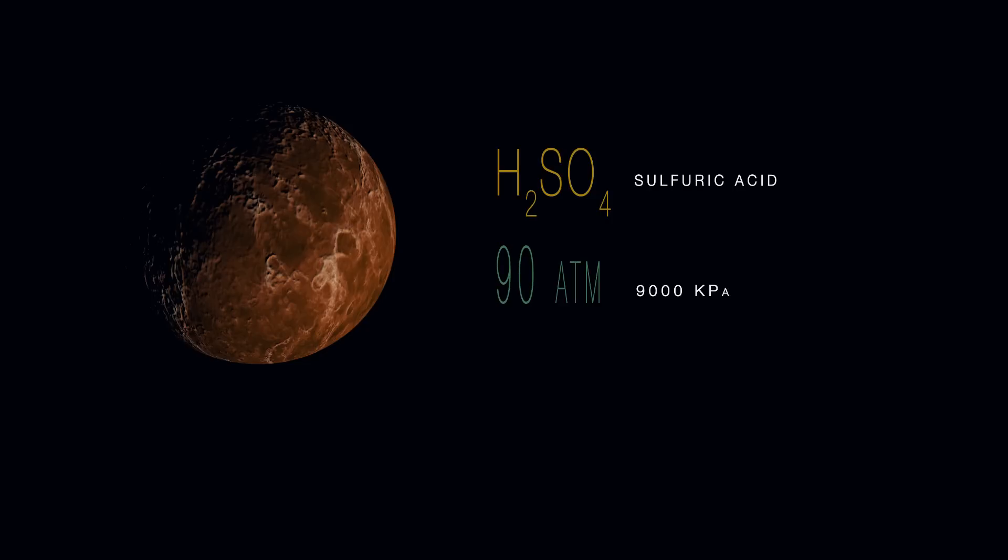If you could survive getting into the atmosphere of Venus, you would go through a layer of sulfuric acid, and if you weren't dissolved, then you would go into 90 times our atmospheric pressure to get to the surface, and once you got there, you'd be molten.